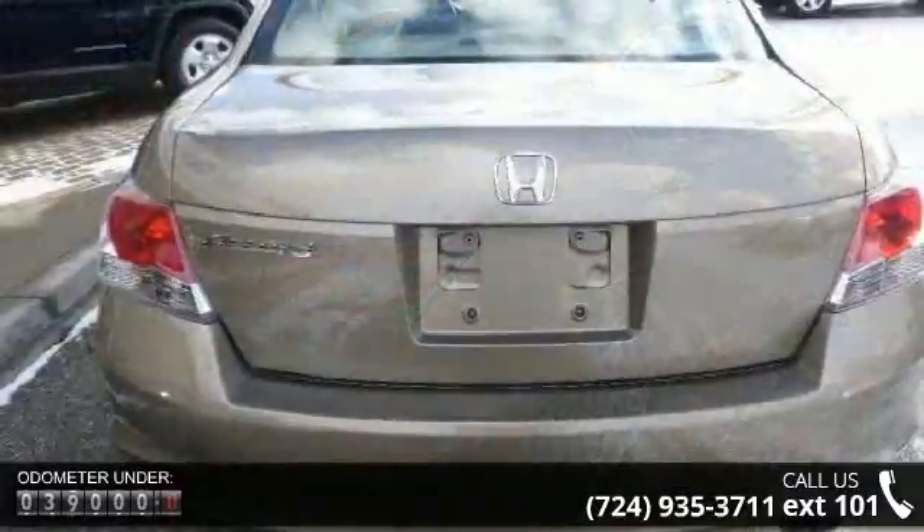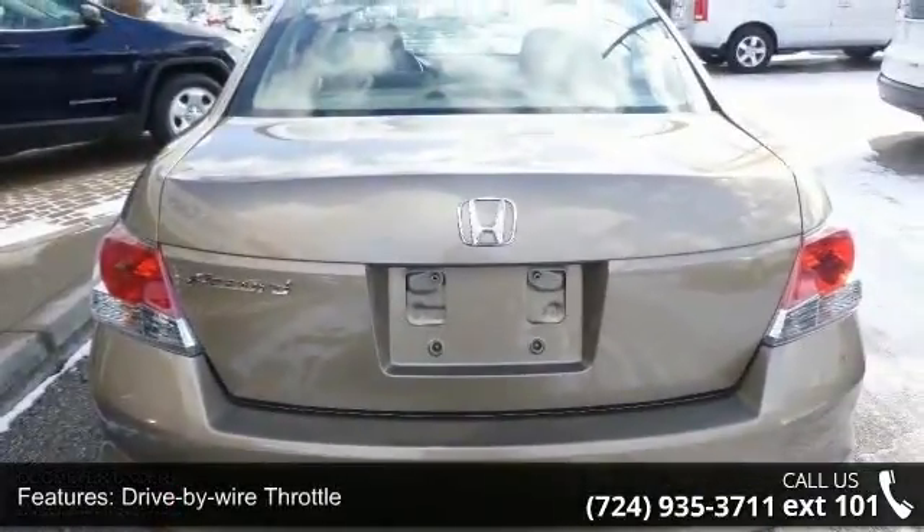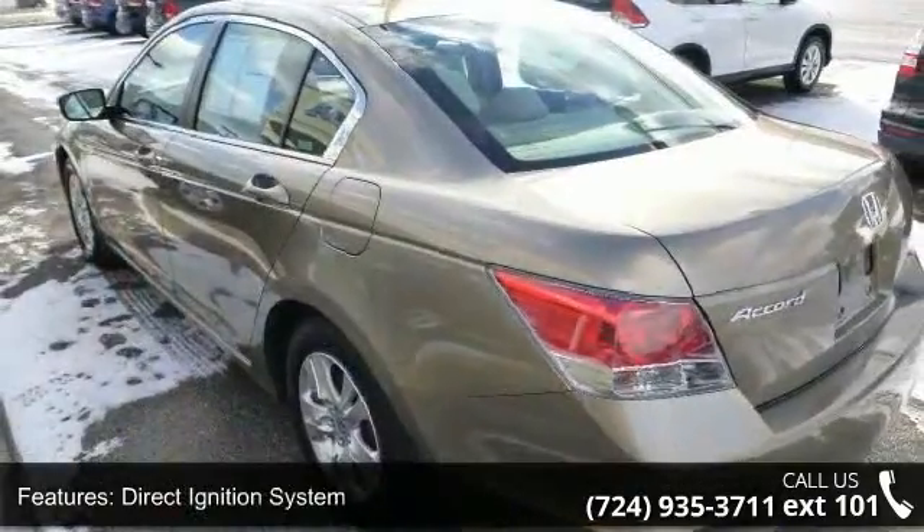Enjoy these notable features: drive-by-wire throttle, direct ignition system, 5-speed automatic transmission, front wheel drive.